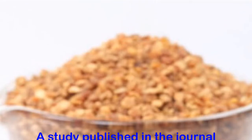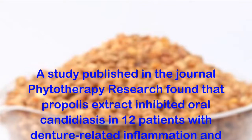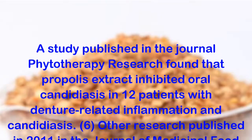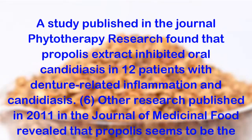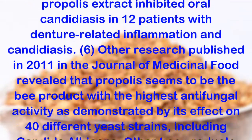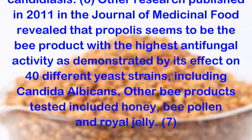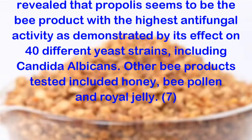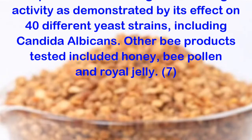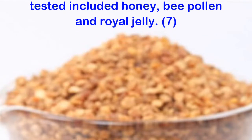A study published in the journal Phytotherapy Research found that propolis extract inhibited oral candidiasis in 12 patients with denture-related inflammation and candidiasis. Other research published in 2011 in the Journal of Medicinal Food revealed that propolis seems to be the bee product with the highest antifungal activity, as demonstrated by its effect on 40 different yeast strains, including candida albicans. Other bee products tested included honey, bee pollen and royal jelly.